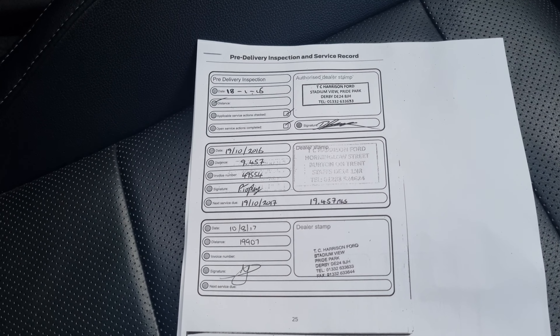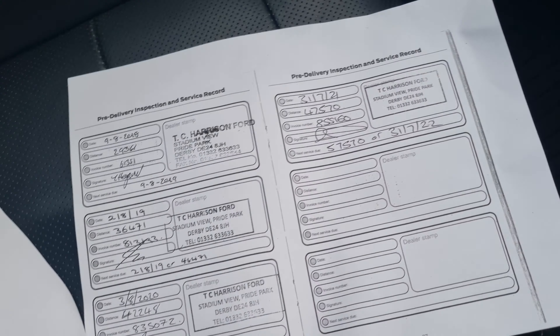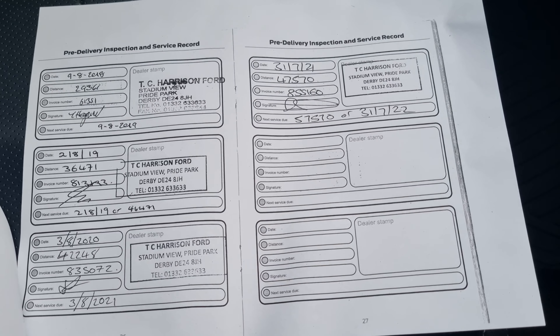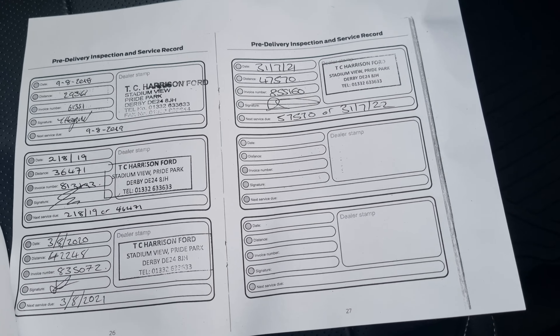This is a copy of the history. So that's the first two services on that page, then we turn the page — every single one done here. Next one's not due till July. We are going to MOT it as well as part of our preparation.